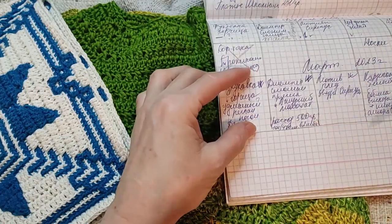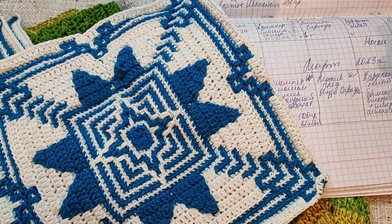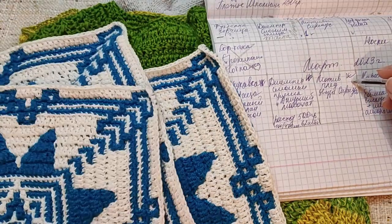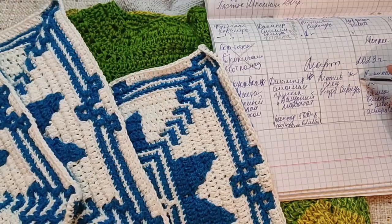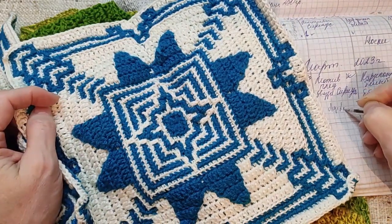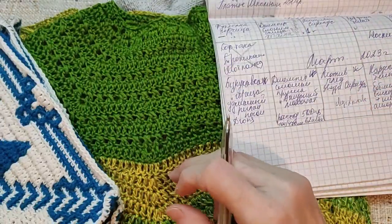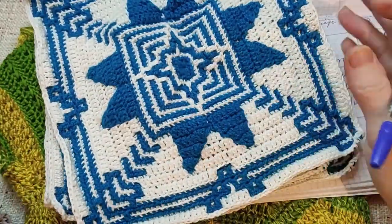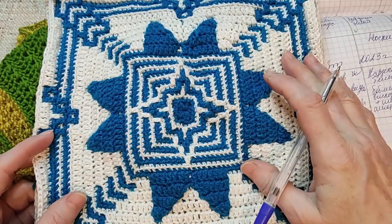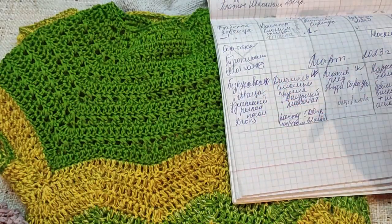Джемпер Слонимский Малахит я тоже закончила. Мотив Звезда Сириуса — я связала ещё один мотив. До этого был один запасной, затем я связала ещё один, так что теперь связано два мотива. Плед вяжется из отдельных мотивов, которые потом сшиваются и соединяются. Надеюсь, продолжение пледа будет.